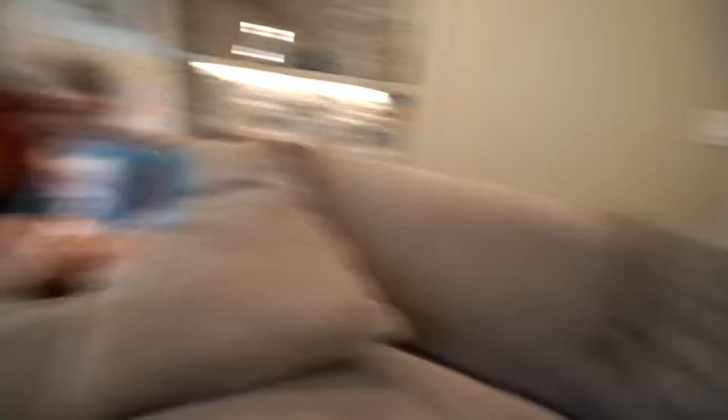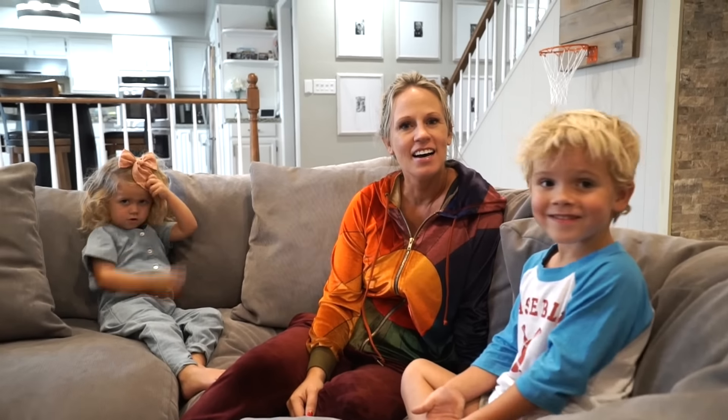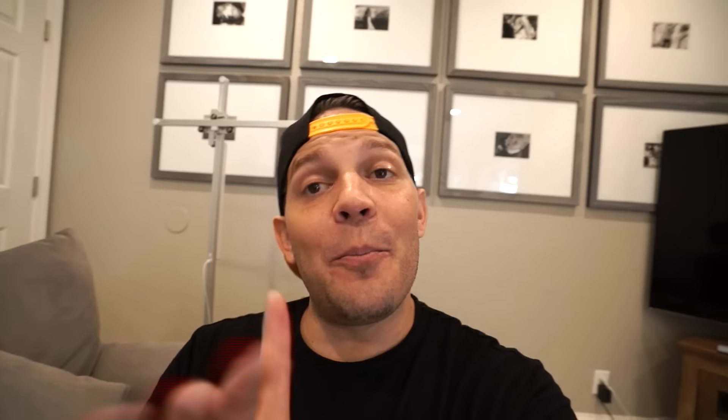Yeah, and mommy — guess what else? Should we tell her, buddy? We got the first cut of the music video already! I need to see that right now. Should we let her watch it? We're not gonna drop it yet, so you have to go in another room and watch it. Alright, go watch it!